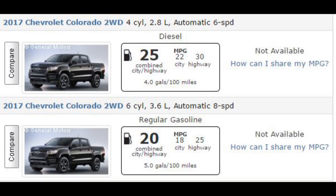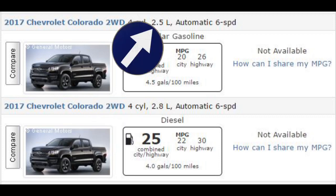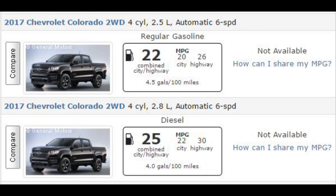Now, you may say the displacement is higher on the gasoline engine. Here's the same truck with a smaller displacement gasoline engine compared to the larger displacement diesel engine, and the diesel engine still gets better fuel economy. So let's discuss why that is.